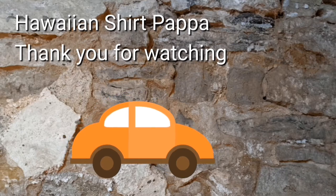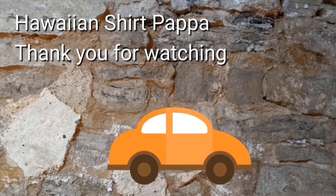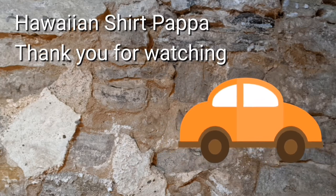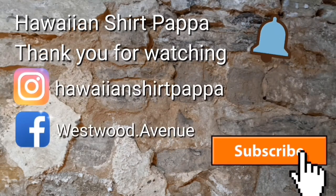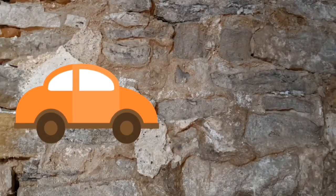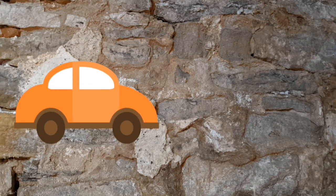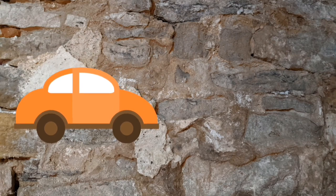Thanks a lot. Hope you enjoyed watching this tour. Hope you also subscribe, give us a like, and maybe even a ding of the bell so you know when the next video is posted. Thanks a lot, folks. Bye-bye.